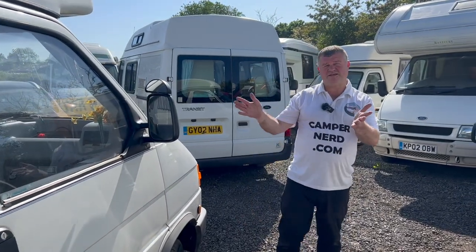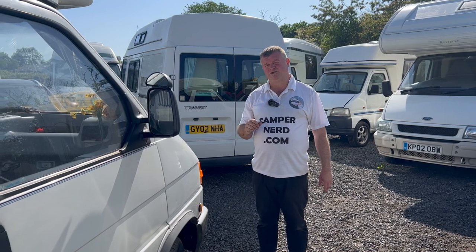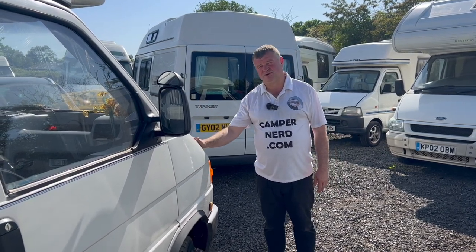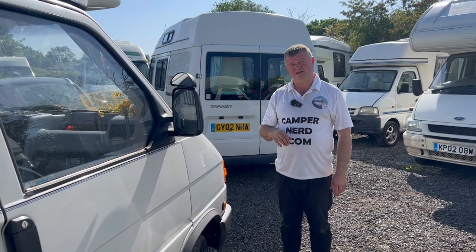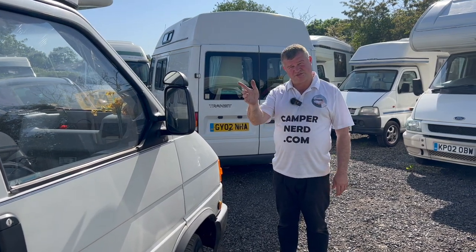Feel free to contact me on 0798-526-1078. I'm undecided whether to put this on an eBay auction, sort the diesel heater first, or sell it as is. Nothing will be happening to it for the next few weeks while I'm away. I'll catch you on my return from Cyprus — thanks for watching, folks.